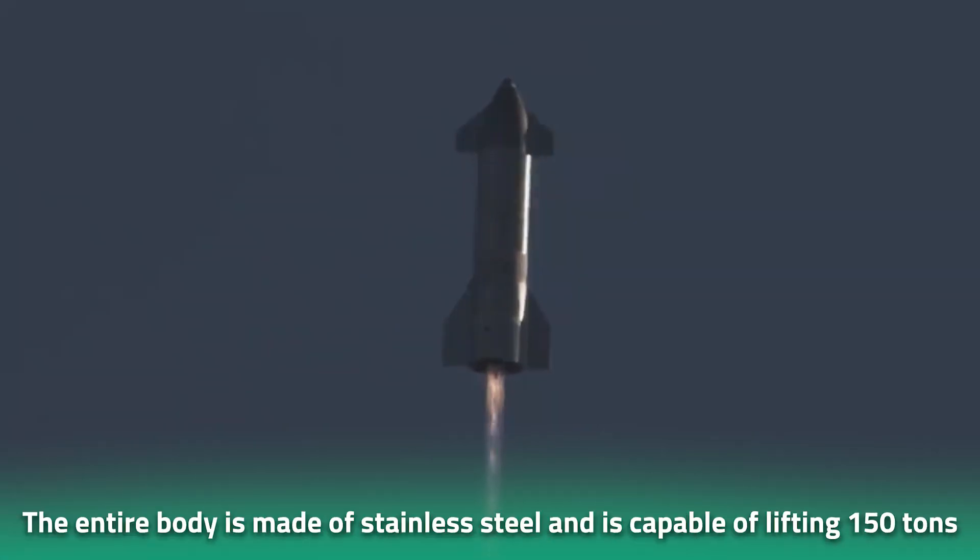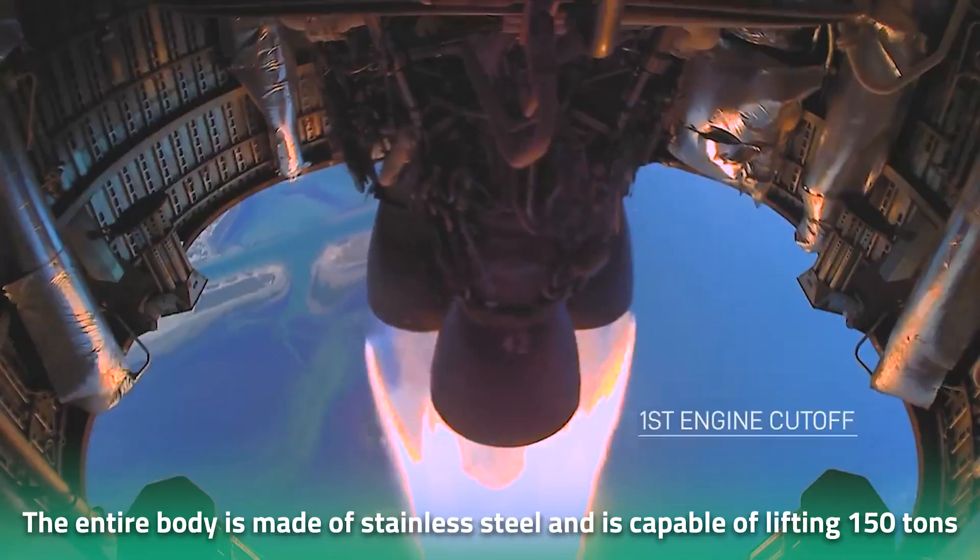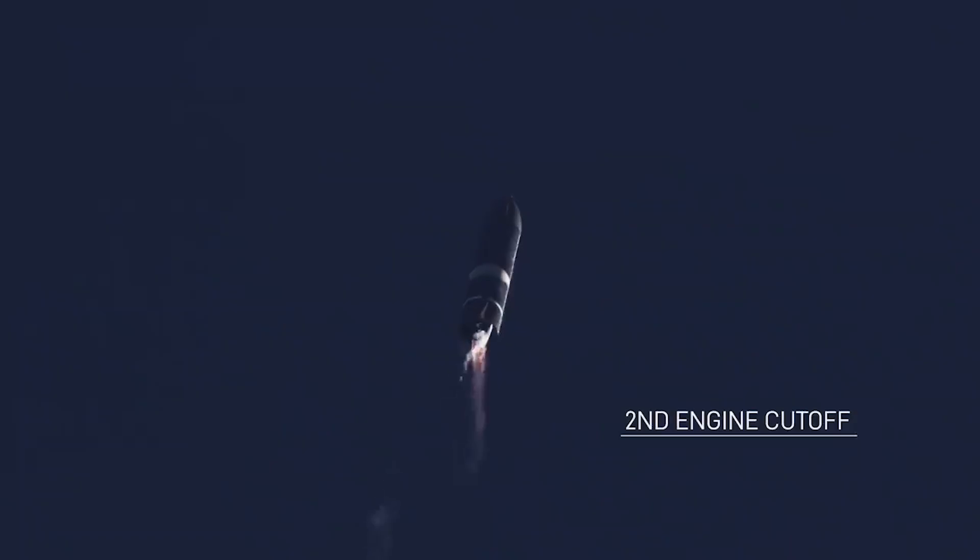The entire body is made of stainless steel and is capable of lifting 150 tons to low Earth orbit, making the Starship more powerful than the Saturn V. Right in the middle of the space vehicle are propellant tanks that supply the Raptor engines with methane and liquid oxygen.